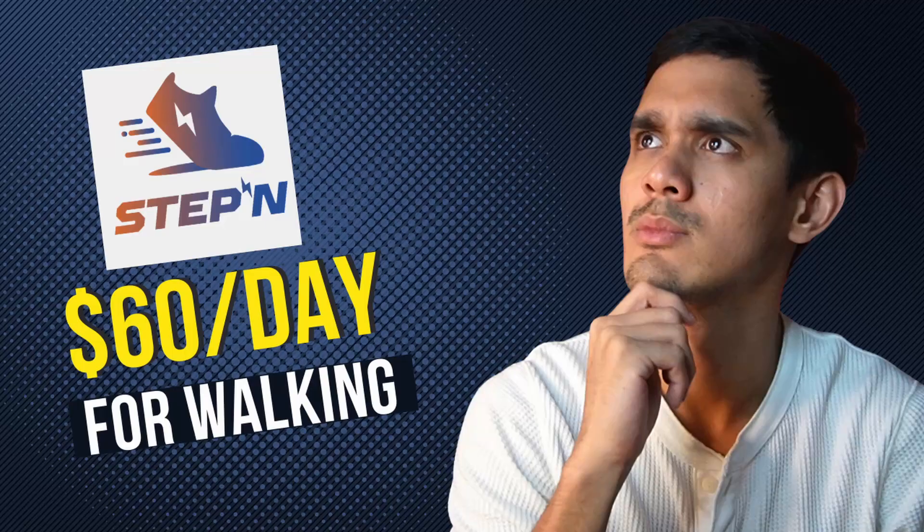What's up everyone! Welcome back to another video with the Millennial Finance. A lot of you guys seemed to like our last video on Stepn, so today I'll be going through exactly how you can start. Consider this a beginner's guide to Stepn. Let's get started.